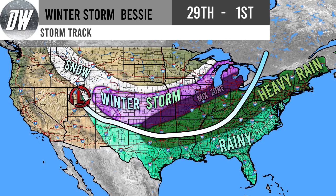Looking at our current storm track, the low pressure system — Winter Storm Bessie — is located over Utah. It's going to move south into New Mexico, all the way through Texas, and then curve up into the Great Lakes.